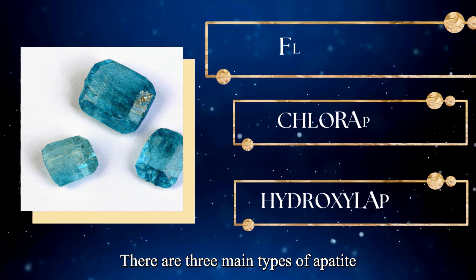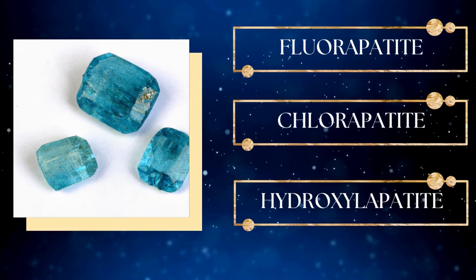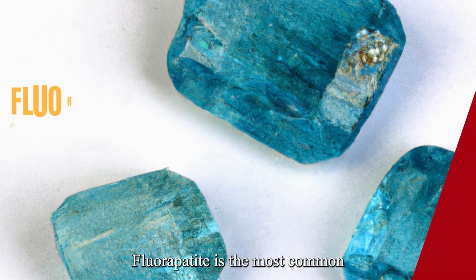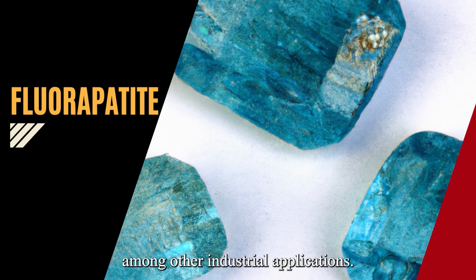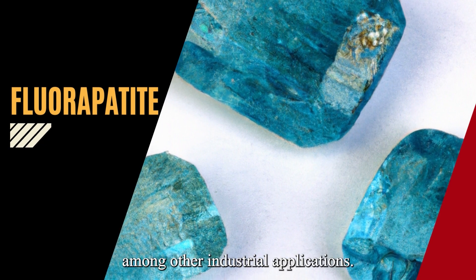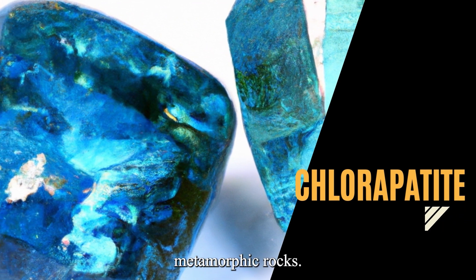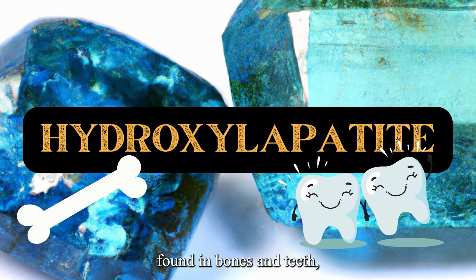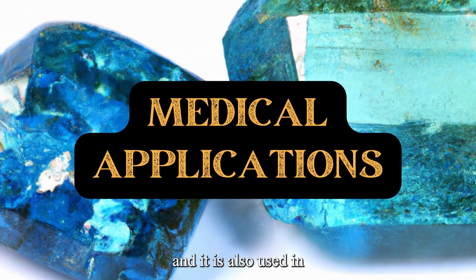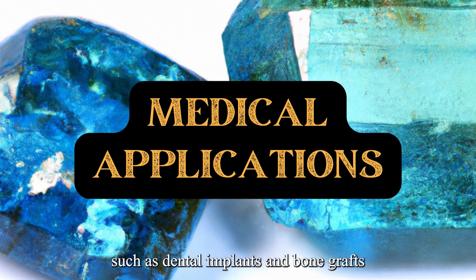There are three main types of Apatite: Fluorapatite, Chlorapatite, and Hydroxylapatite. Fluorapatite is the most common type and is used in the production of phosphate fertilizers, among other industrial applications. Chlorapatite is less common and is usually found in metamorphic rocks. Hydroxylapatite is a mineral found in bones and teeth, and it is also used in medical applications such as dental implants and bone grafts.